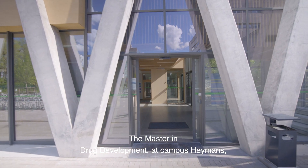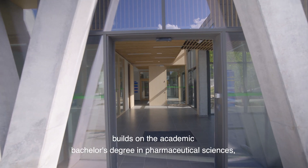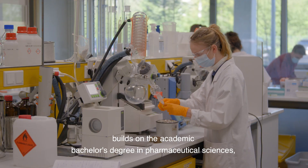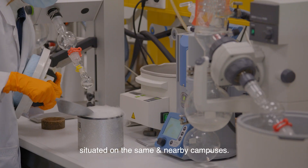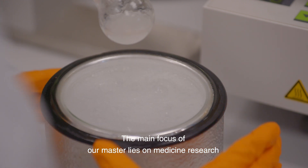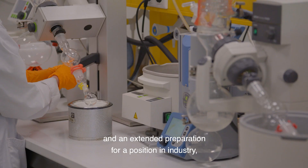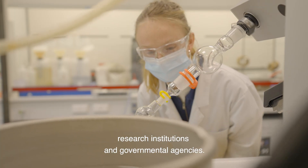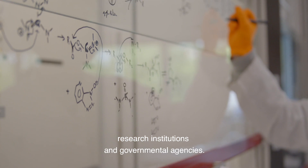The Master in Drug Development at campus Heymans builds on the academic bachelor's degree in pharmaceutical sciences situated on the same and nearby campuses. The main focus of our master lies on medicine research and an extended preparation for a position in industry, research institutions, and governmental agencies.